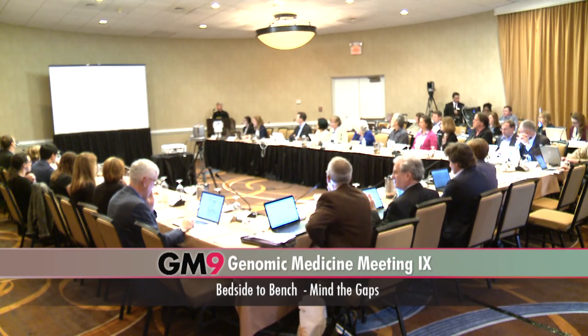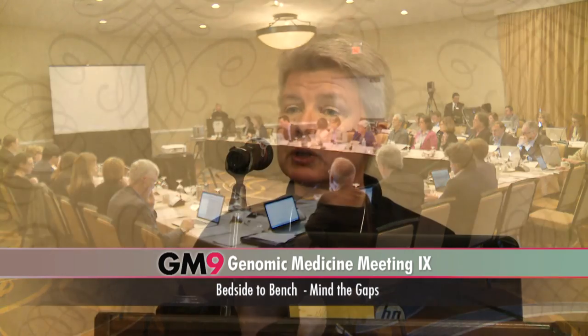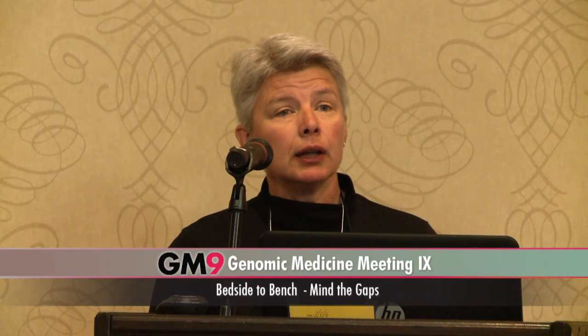So with that, I'm looking forward to a very productive couple of days. Thank you again all for coming, and Eric, I'll turn it over to you.